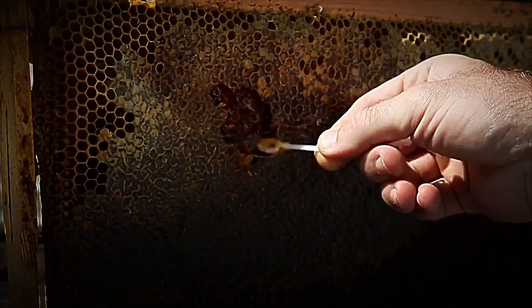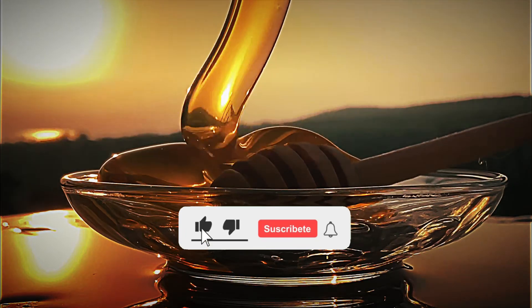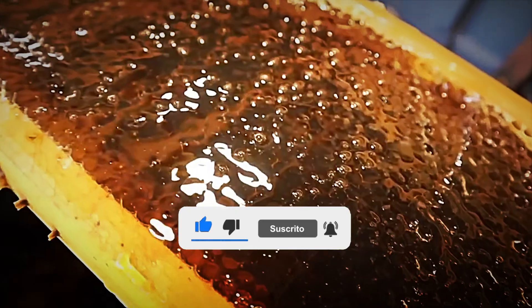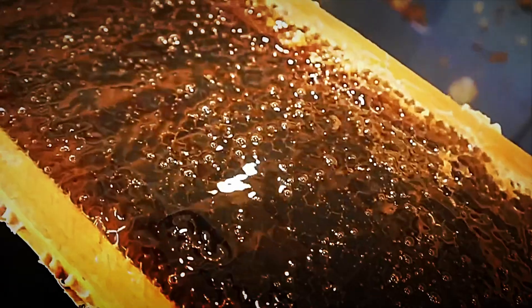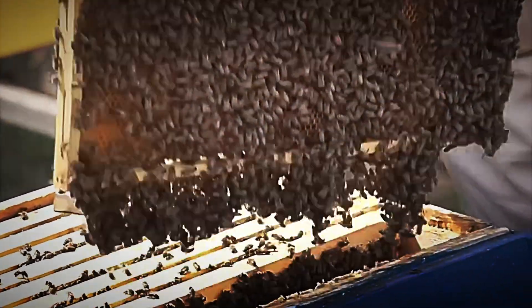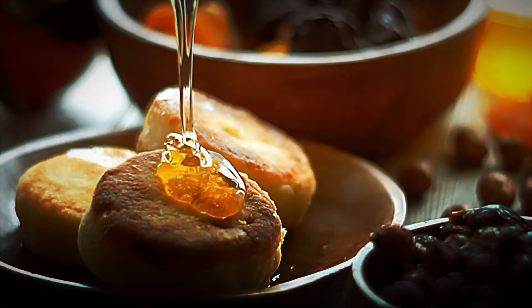Once the mature combs are collected, they are transported to extraction rooms, where they undergo a meticulous process to preserve the quality of the product. The first stage of industrial honey processing consists of uncapping, where the thin wax layer sealing the cells is removed using mechanical blades or heated combs to eliminate the opercula without damaging the comb's contents.